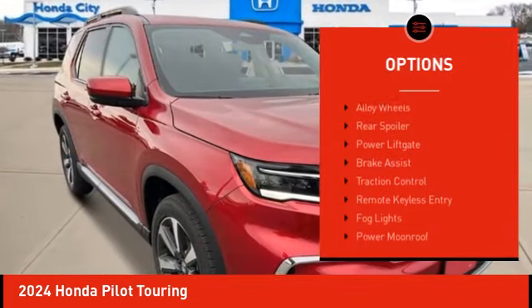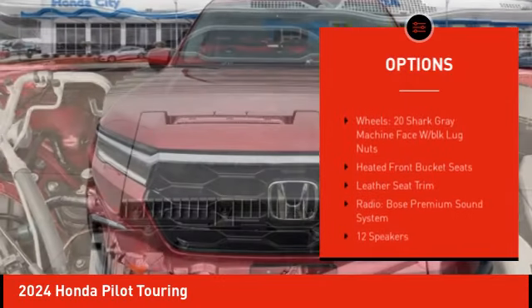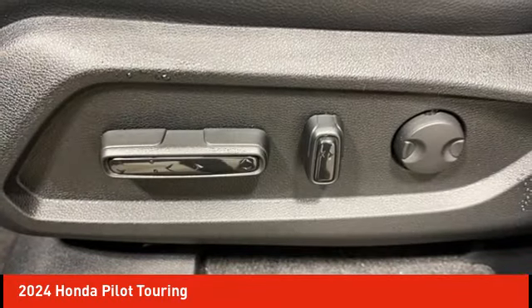Electronic stability control. Alloy wheels. Rear spoiler. Power lift gate. Brake assist. Traction control. Remote keyless entry. Fog lights. Power moonroof. Four-wheel disc brakes.